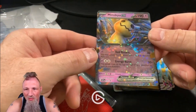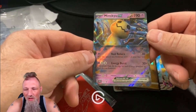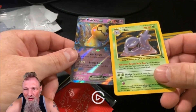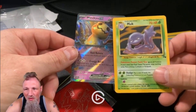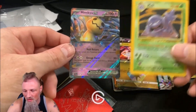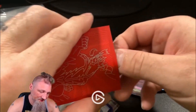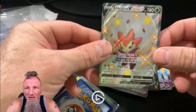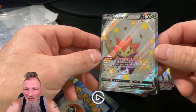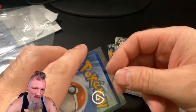Mimikyu EX, another promo. They've come a long way on their holos from the originals. You got to hold the old ones just right, whereas these — almost any way you hold them, you've got something changing. But I will say, I still like the old school stuff. Eligas — another promo, that was the only reason I got it. Like I said, I'm kind of a sucker for promos. If I find ones I don't have for around a dollar or two, I'm probably going to get them.